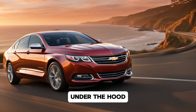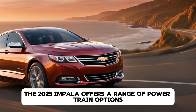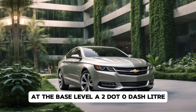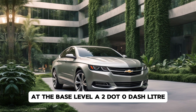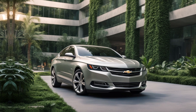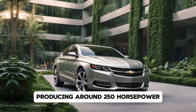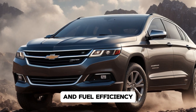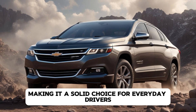Under the hood, the 2025 Impala offers a range of powertrain options to cater to different driving preferences. At the base level, a 2.0-liter turbocharged four-cylinder engine is available, producing around 250 horsepower. This engine provides a perfect balance between performance and fuel efficiency, making it a solid choice for everyday drivers.